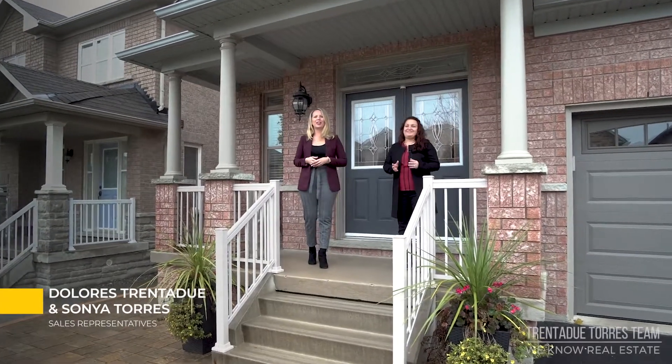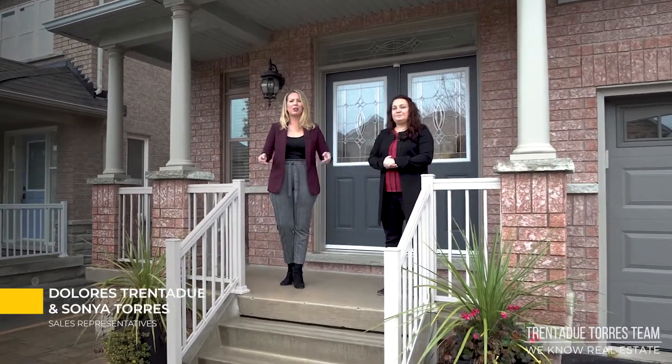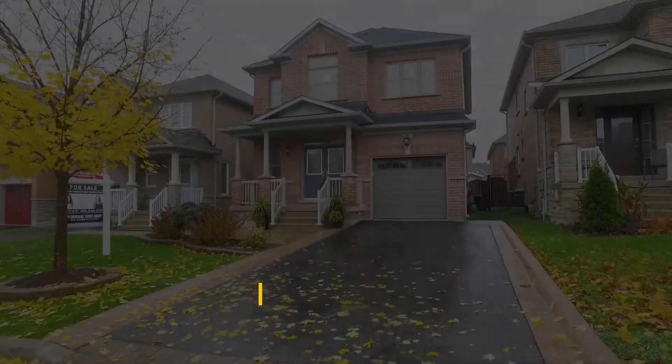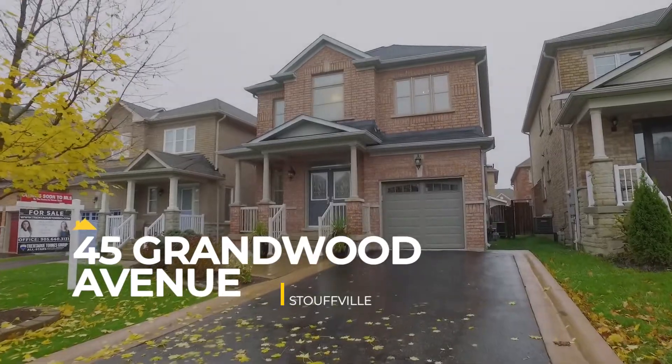Hello everyone, it's Dolores and I'm Sonia here with the Trinideau Torres Group. Today we're excited to introduce to you our newest listing in Stouffville, 45 Grandwood Avenue, in this beautiful community of Byers Pond.